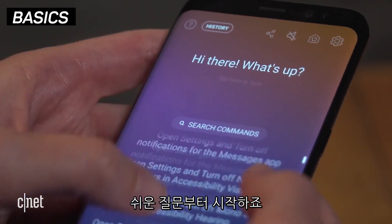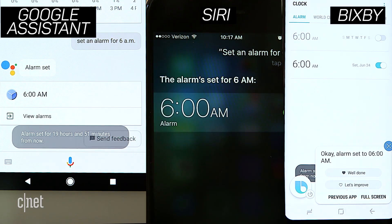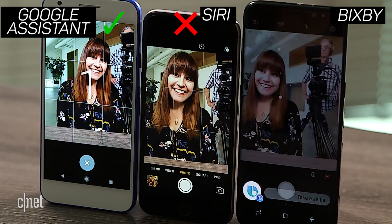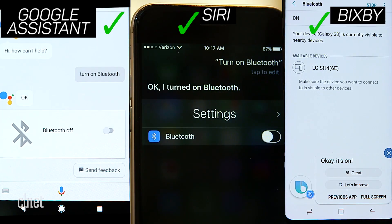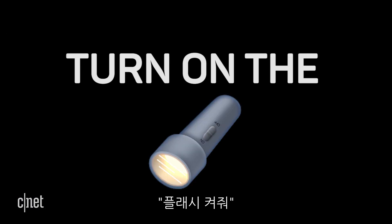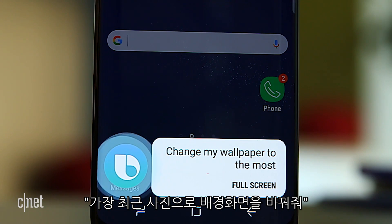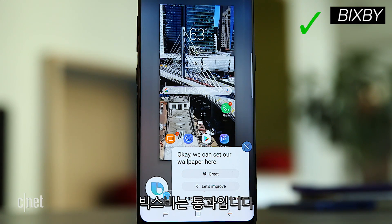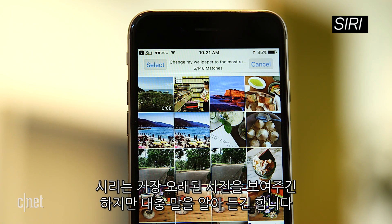Let's start with the easy stuff. What's the weather in San Francisco? Set an alarm for 6am. Take a selfie. Turn on Bluetooth. Turn on the flashlight. Change the wallpaper to the most recent photo. We can set our wallpaper here — Bixby gets it right. Google searches the web, and Siri brings up my oldest photos, but it still kinda knows what I want to do.